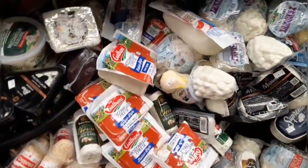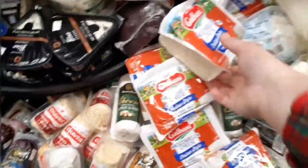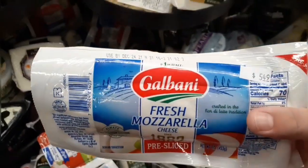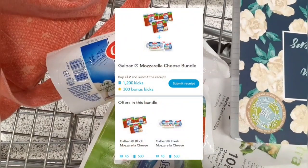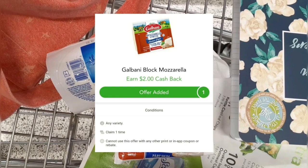My first deal is on some Galbani mozzarella — we're doing a Shopkick bundle. You can find this mozzarella in the deli section. I'm going to grab two blocks: one of the smaller ones at $2.99 and one of the larger ones at $5.49. I'll pay that out of pocket — there are some Peelie and Blinkie coupons floating around but I don't have any. I'll submit to Shopkick for 45 scan kicks per product plus 1,500 purchase kicks, and then to Checkout 51 for $2 back, which is a limit of one.